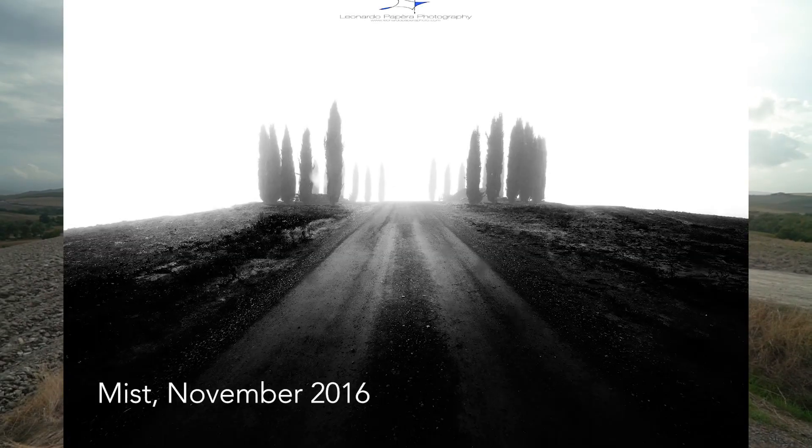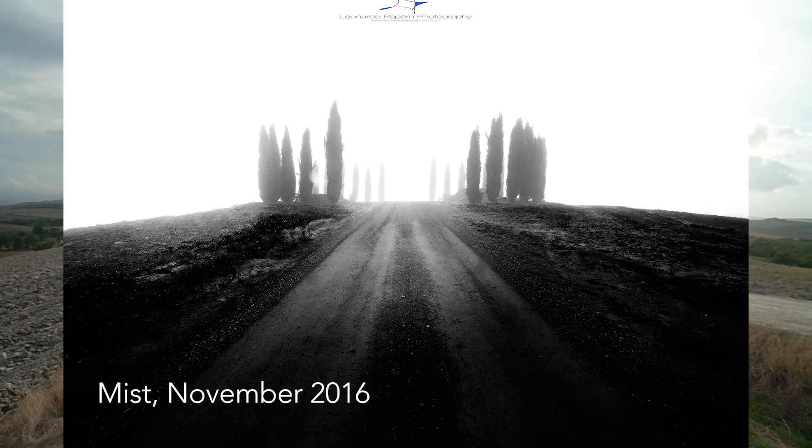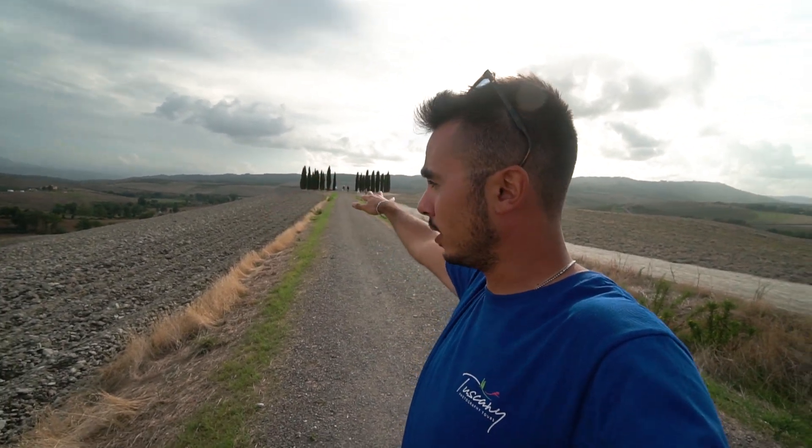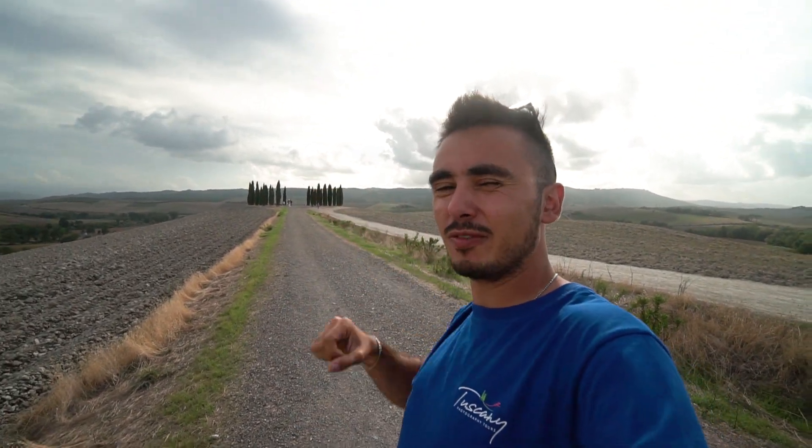It's a very strong leading line and I really love this spot. During spring you can also look for more foreground, as this field will be filled with wildflowers, allowing you to create a kind of crown of cypresses. It's another very very nice perspective — don't miss this one.